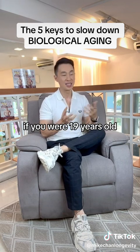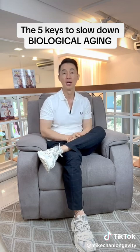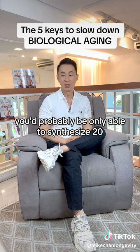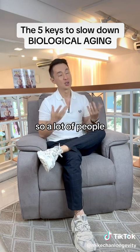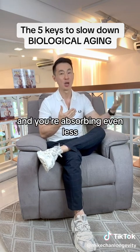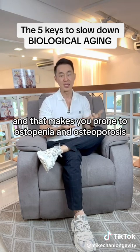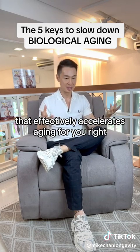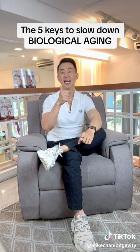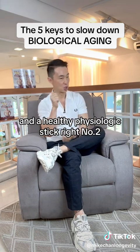For example, if you were 19 years old and I gave you 40 grams of protein, your body would probably be able to synthesize almost 100% of it. But if you're 65 and I gave you 40 grams of protein, you'd probably only be able to synthesize 20 to 30 grams. A lot of people tend to eat less as they get older, and the problem is if you're eating less and absorbing even less, that makes you prone to sarcopenia — age-related muscle loss — and osteopenia and osteoporosis, which effectively accelerates aging.